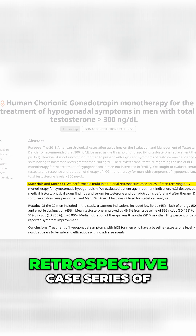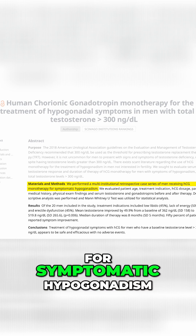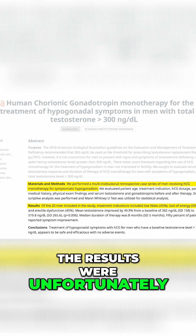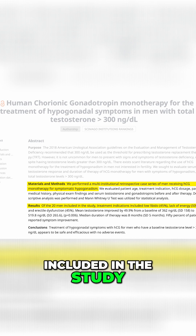They performed a multi-institutional retrospective case series of men receiving HCG monotherapy for symptomatic hypogonadism. Unfortunately it's a very small study, but 20 men were included.